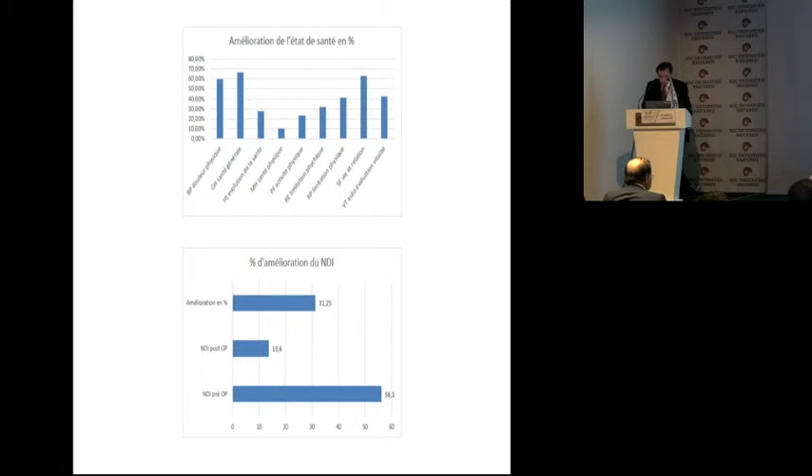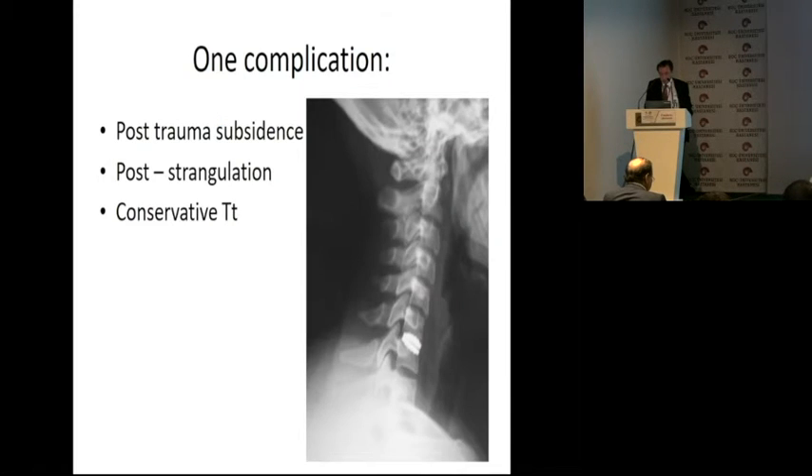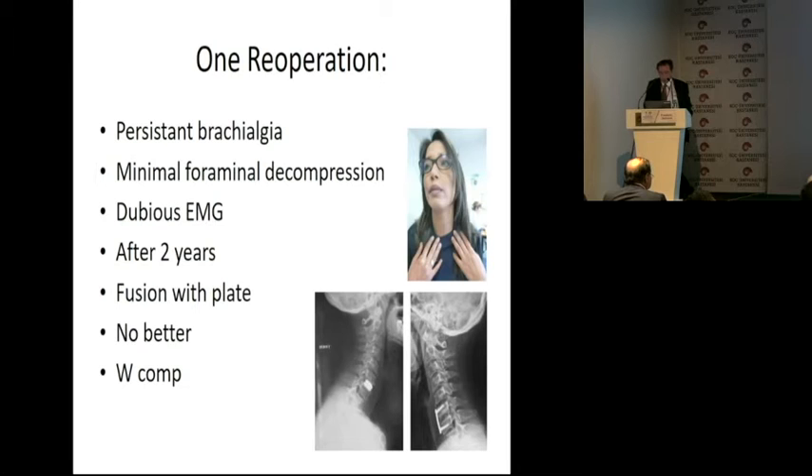These are the actual SF36 charts showing the different components — in French, I'm sorry. We had one complication: one of our patients was victim of an attempted strangulation by her partner. She had a little subsidence and was treated conservatively until it healed, with a good result now. I had to re-operate on one patient who had recurrent neurobrachialgia with minimal foraminal decompression, and her EMG was not satisfactory. I took out the disc and did a fusion. She still has bad results and is on workers' compensation.